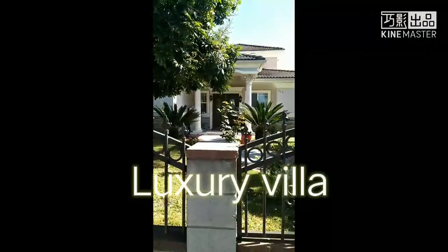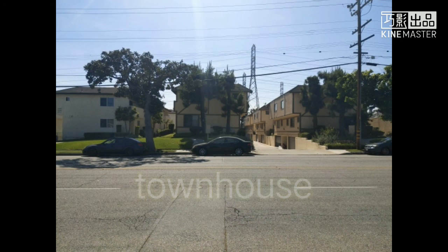Next I'm gonna show you a luxury house in my neighborhood. This one is mostly for which family who lives here. I'm also gonna show you some townhouses in the USA.